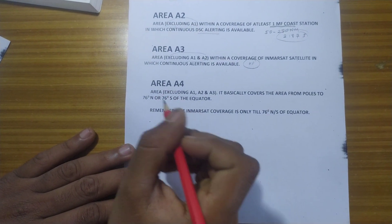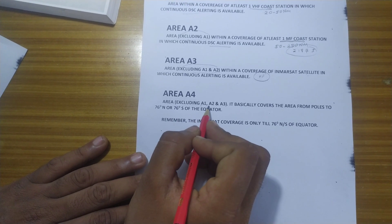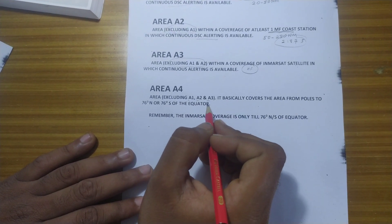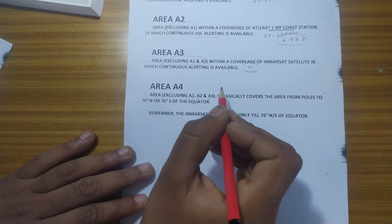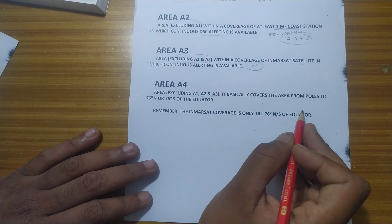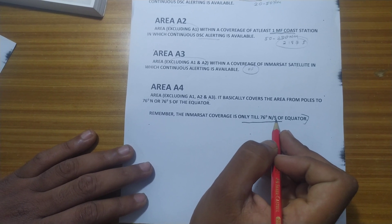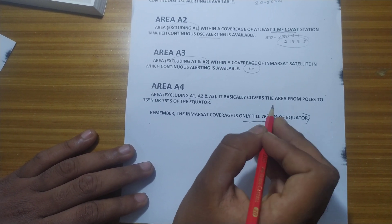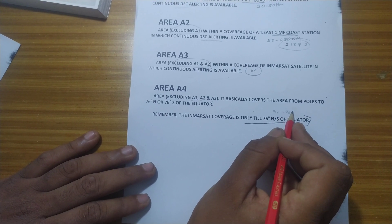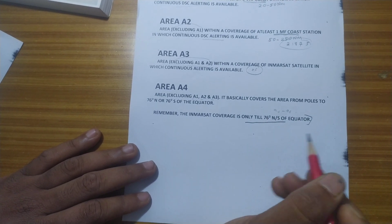Area A4 is an area excluding A1, A2, and A3 — that means it is outside the coverage of an Inmarsat satellite. Remember, the Inmarsat satellite coverage is only between 76 degrees north or south of the equator. From 76 to 90 degrees north or south, only HF frequency can be used.